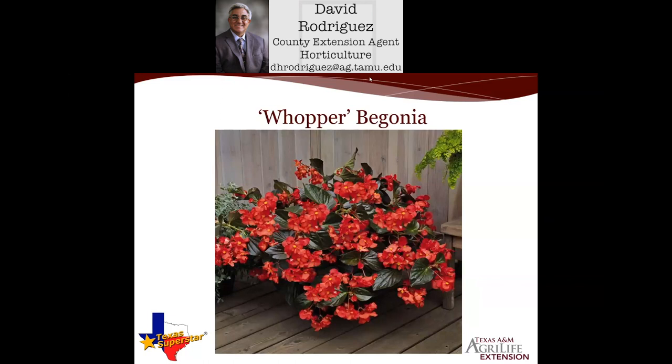Keep Whopper Begonias well watered and well fertilized in an appropriate-sized container. That way you get a really healthy plant with lots of blooms throughout the year to the first frost. They are considered annuals, but as a container plant, if you protect them over a mild winter, they can come back and regrow for a good two to three years or so.